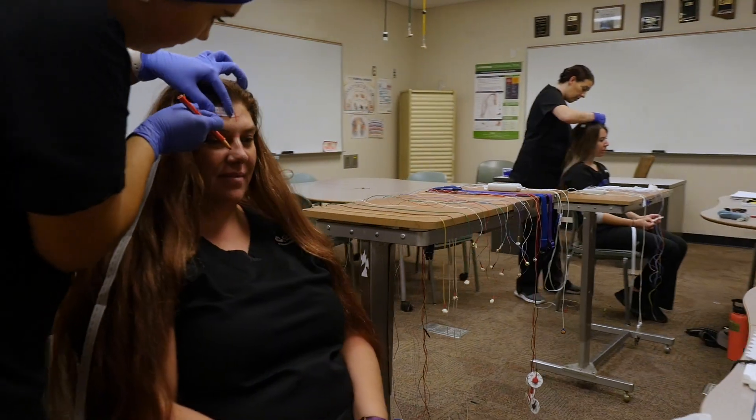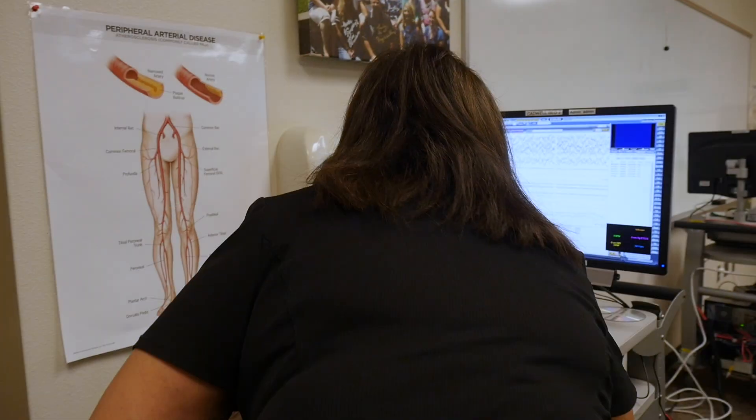Hello, I am Bali Gill, the Program Director of the Electroneurodiagnostics and Polysomnography Technology Programs at Gateway Community College. Welcome to the lab classroom. This is where the fun part of the program takes place. In other words, this is where students receive hands-on practical experience as part of their learning.